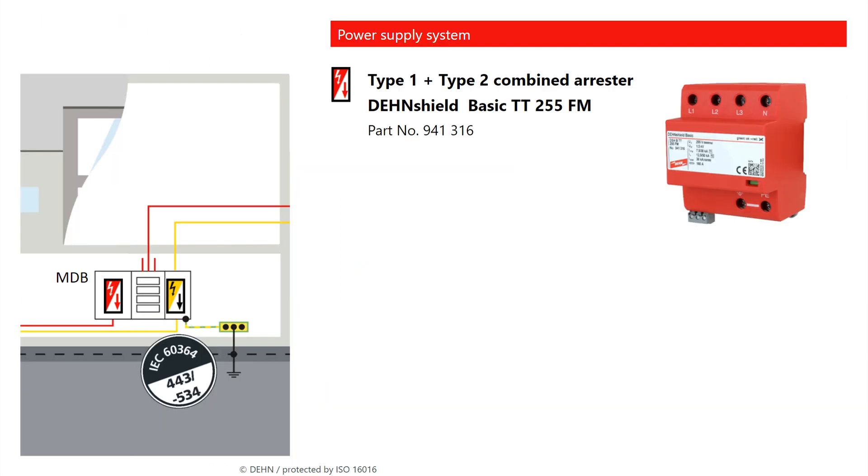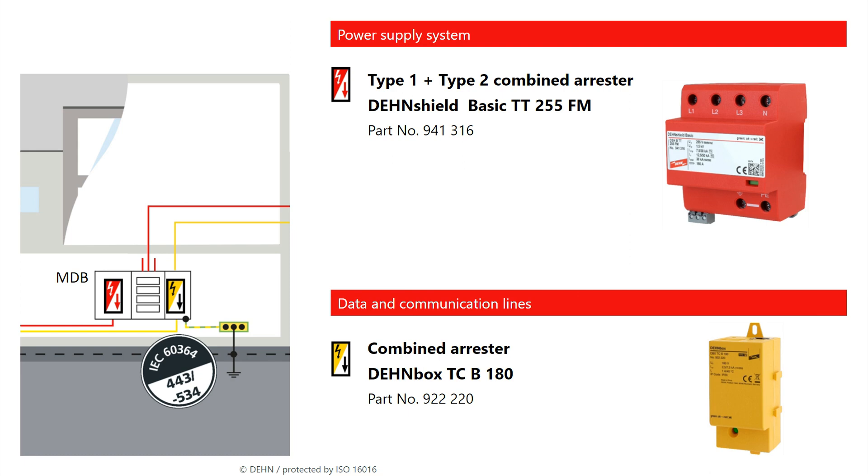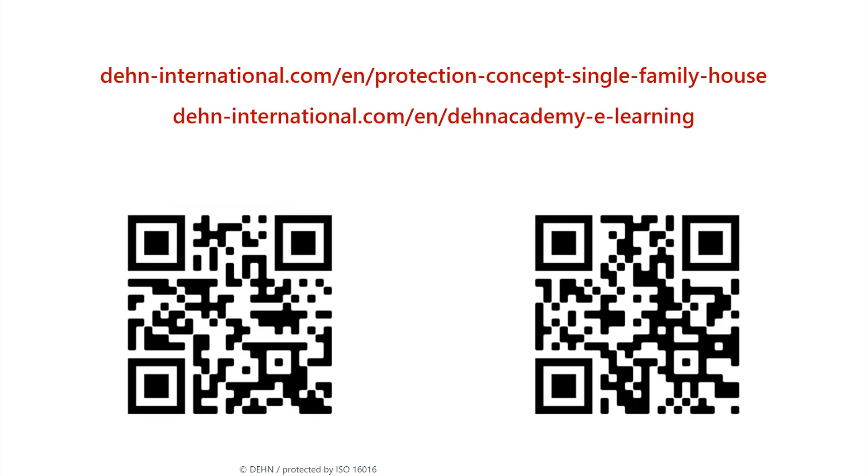Install a DeanShield Basic combined arrestor in the main distribution board to comply with the standard. All DeanShield arrestors provide the required protection and ensure maximum functionality. Find out more about the different application possibilities on our homepage. The DeanBox combined arrestor is the right choice for protecting communication technology. On our homepage you will find additional information about the normative requirements and the relevant product solutions. The web-based training course Search Protection for Residential Buildings reinforces your in-depth knowledge of this topic.